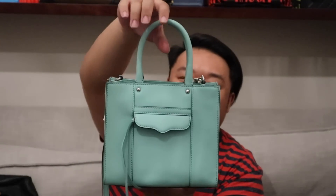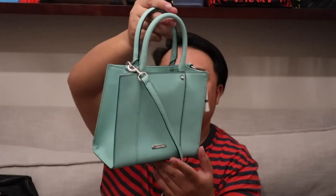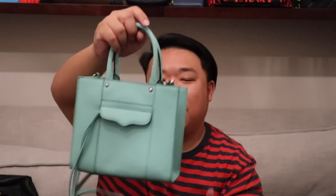While we're on Rebecca Minkoff, I also have this beautiful seafoam green Rebecca Minkoff satchel bag with silver hardware. It's in fantastic condition. It has a zipper pocket in the front and one interior open pocket. It's just a cute little satchel with a removable and adjustable crossbody strap. I love the color — it's kind of like a mint color. Love mint.